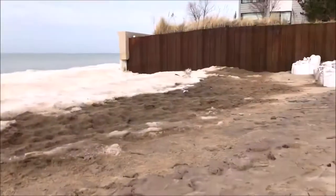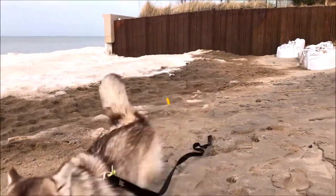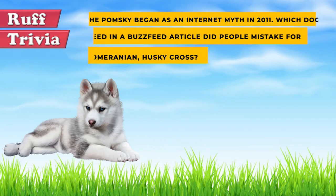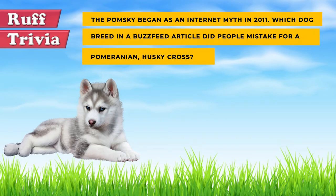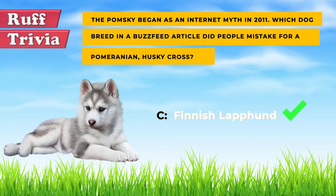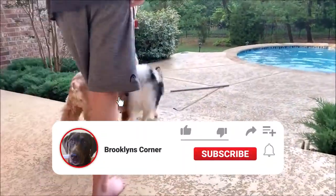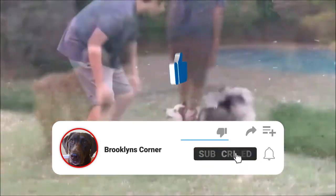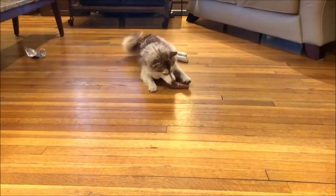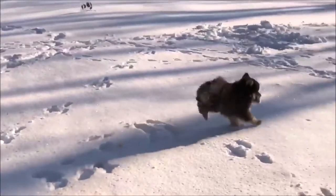Find out if the Pomsky would be a good addition to your home — visit brooklynscorner.com to take our quiz and find out which dog would be the best match for you. The answer to our rough trivia question: the Pomsky began as an internet myth in 2011, and in a Buzzfeed article, people mistook a Finnish Lappenhund puppy for a Pomsky. The dogs didn't exist yet, but they came soon after. If you enjoyed this Dogs 101 video, be sure to subscribe and paw that thumbs up button, then check out our other videos or fun activities on our website. Thanks for watching, and we'll see you soon.